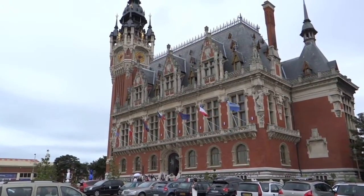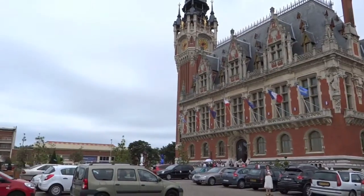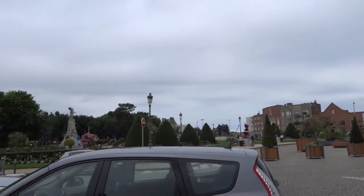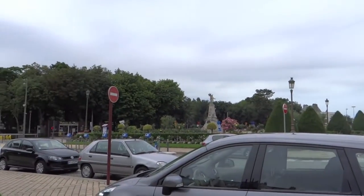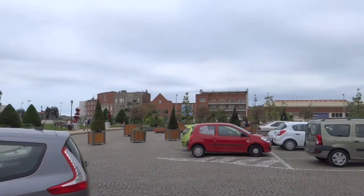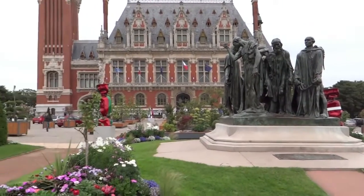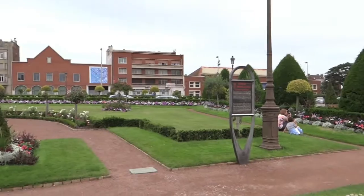A very grand looking building, and bearing in mind that during the war everything was flattened in Calais, I'm assuming that's kind of a recreation. There are some very nice statues over there, and it's like a toffee sweet wrapper map — things that we're going to take a closer look at in a second. And there are very pretty, nicely laid out gardens.